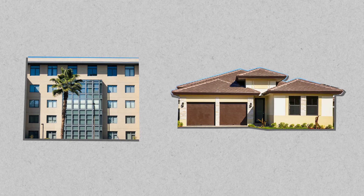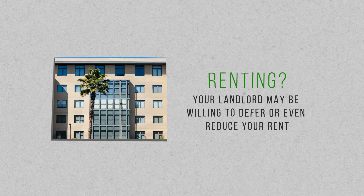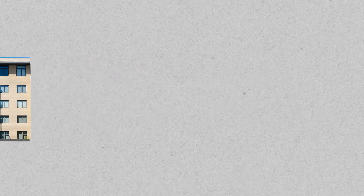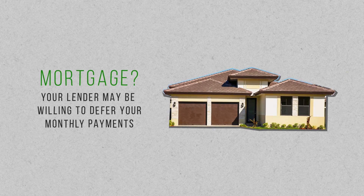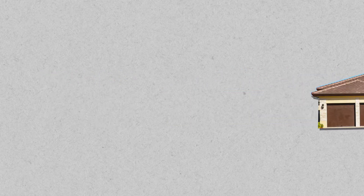While it's unlikely you can get either of these expenses reduced, it definitely doesn't hurt to ask. If you're renting, your landlord might offer to defer some of your rent payment or even reduce your rent for a short period of time. If you're in a position where you cannot afford your mortgage payment, your lender may be willing to work with you to defer payments. All you need to do is start that conversation and see where it takes you.